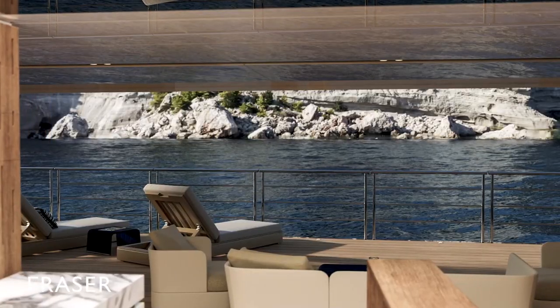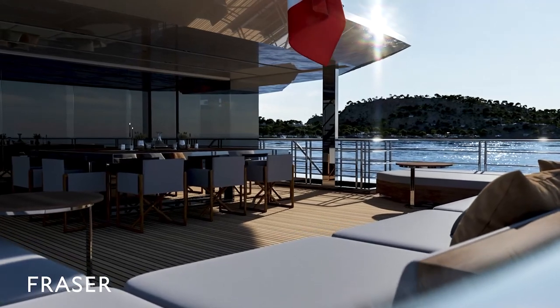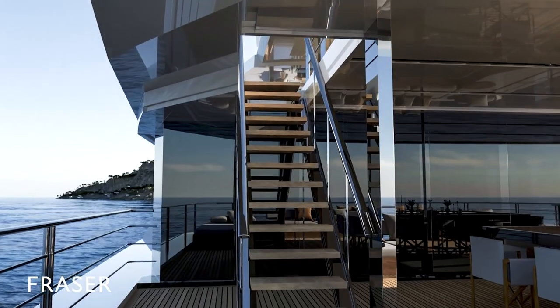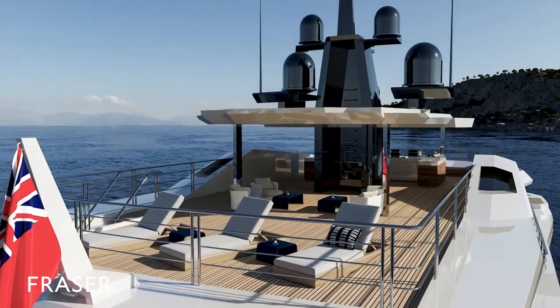The main feature was to have the spaces, the volume, and the heights of an 80-plus-meter yacht somehow condensed into a 60-plus-meter vessel. The I-68 has enormous gross storage capacity of around 1,800 GT.